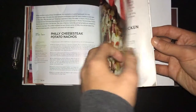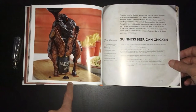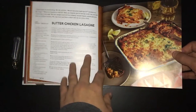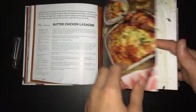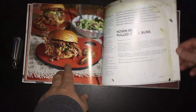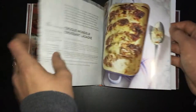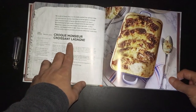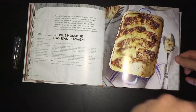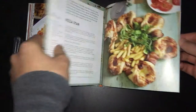Guinness beer can chicken — what the bloody hell, that's nuts! Butter chicken lasagne — this is something I love, I love lasagne. Hoisin barbecue pulled duck buns — that actually looks nice. Croque monsieur croissant lasagne — that actually does not look too bad, I wouldn't mind doing that. But yeah, there's all sorts of different bits and bobs.